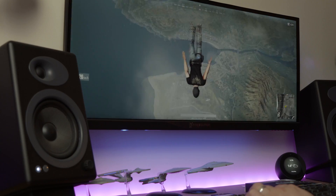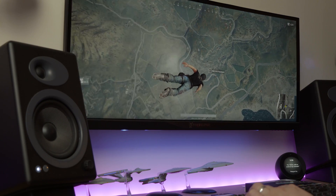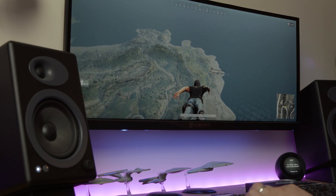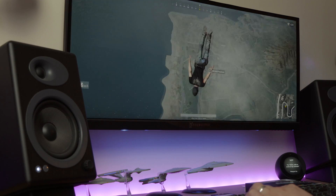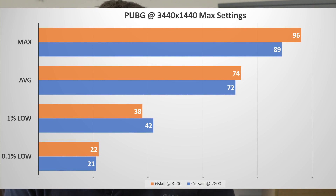PlayerUnknown's Battlegrounds was definitely improved, albeit slightly more muddled than the other results — no big surprise there as PUBG is notoriously unoptimized. We did see average, minimum, and maximum frame rates all up. The 1% and 0.1% lows were slightly muddled and did seem to favor the Corsair memory, but when you look at the results, that's probably within the margin of error.